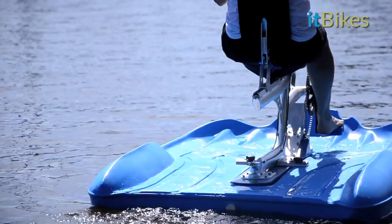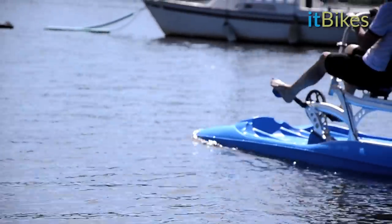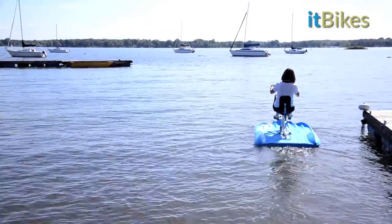With its broad, roomy hull, the ITBike is ideal for marina use, transporting groceries or bags from the dock to your boat.